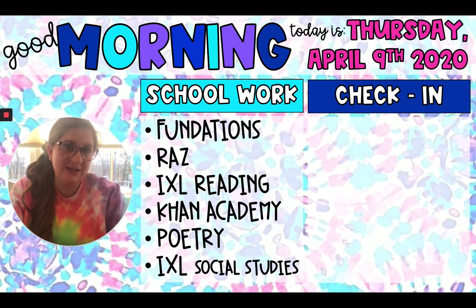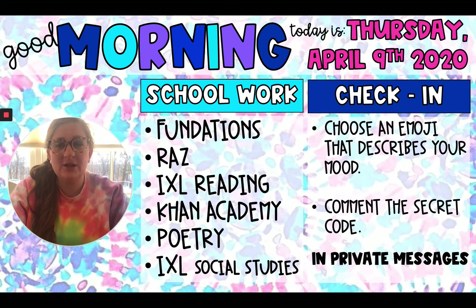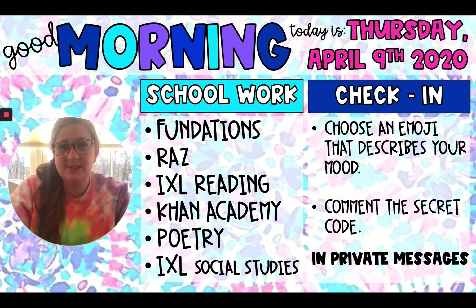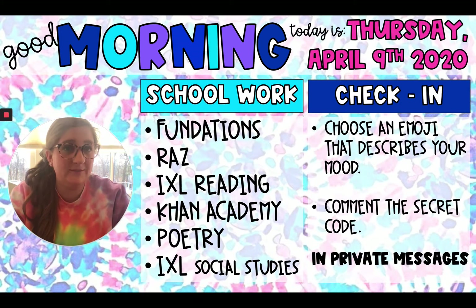Today for poetry, you get to use Flipgrid, so I hope you're excited. Please check in with us by using an emoji to describe your mood and the secret code. There's a lot of you who are still not doing the secret code. It's very important because right now I'm putting them at the end of the video, but maybe tomorrow it'll be in the middle or the beginning. You really need to watch the whole video because I give you some really special information.